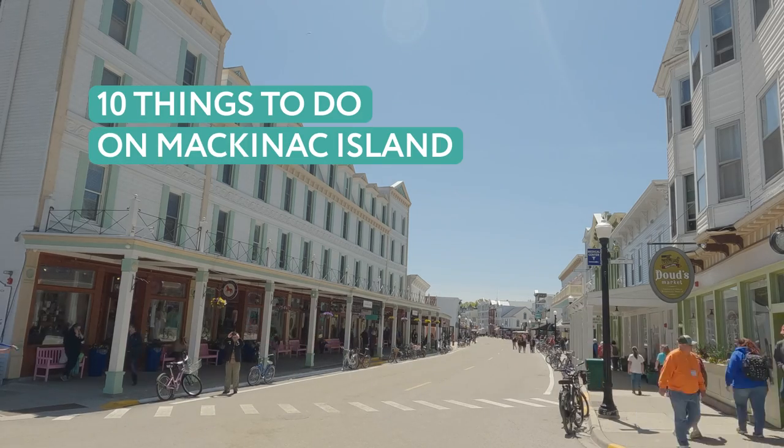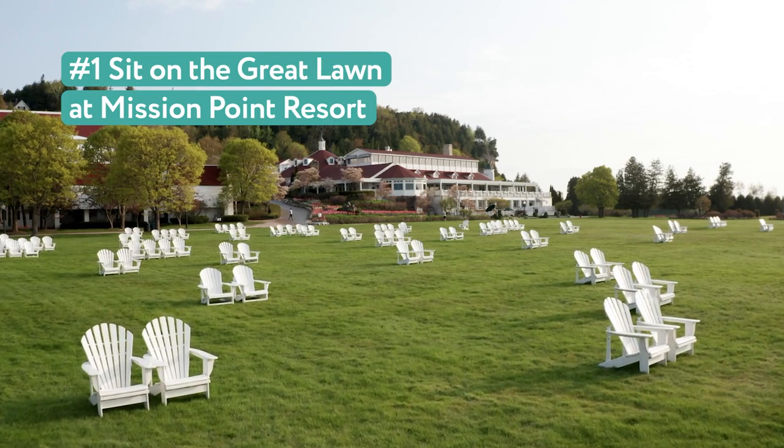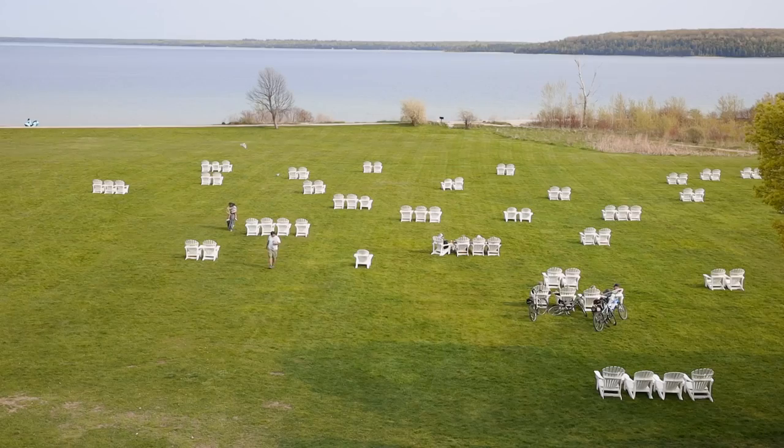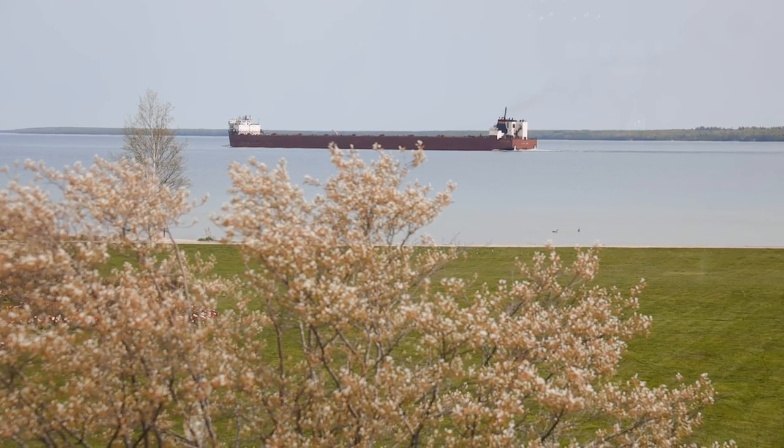10 Things to Do on Mackinac Island. 1. Grab a chair on the Great Lawn at Mission Point Resort. It's the perfect spot to catch a sunrise, have a picnic, or just sit and watch the freighters go by.